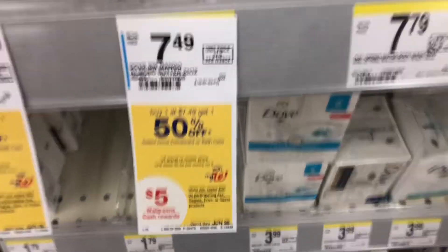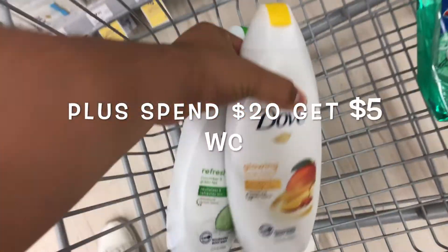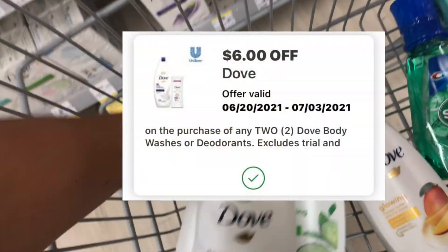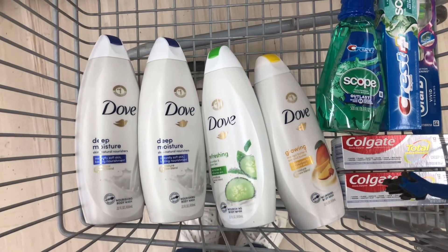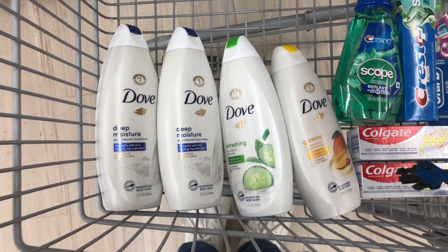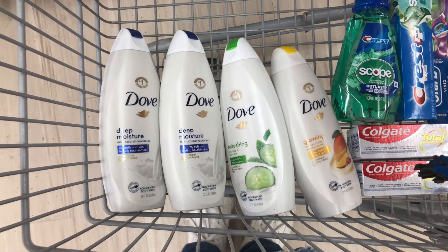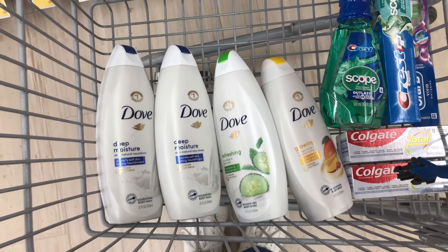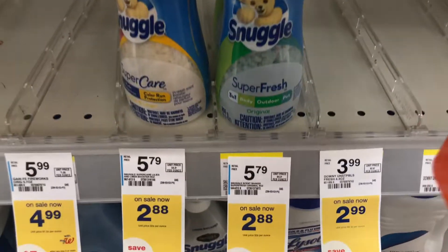Now we're going to the Dove deal. I'm picking up four Dove body washes priced at $7.49, and they're buy one get one 50% off, so for four it should total $22.47. I have a $6 off two digital coupon, so I should pay $16.47, but I'm getting back $5 in Walgreens Cash for spending $20 on these, making my final cost $11.47. I'll be pairing it with a spend booster.